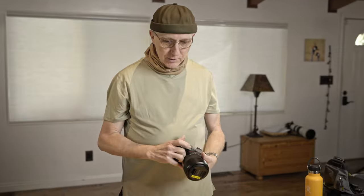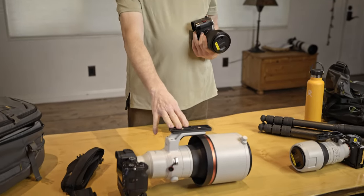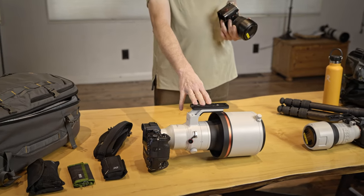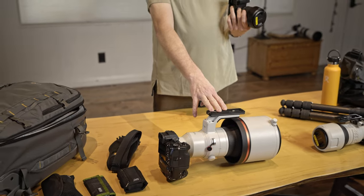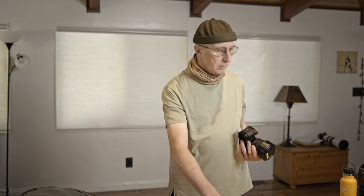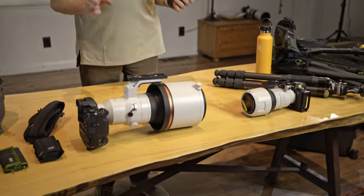One thing I'll point out is I don't change lenses in the field — I've found that's just not a good idea. In places like Africa, no matter how careful you are, you're going to get dust inside the camera, it's going to be all over your sensor, you're going to be cleaning it all the time, and it degrades image quality. By keeping a lens on each camera and bringing a camera for each lens, you completely eliminate that. It's also a lot faster — you don't miss shots because you're switching from your big telephoto prime to your zoom. You've got a camera on each one and it's ready to go.